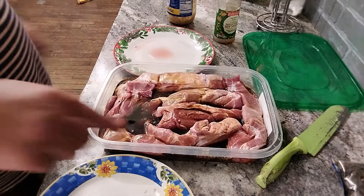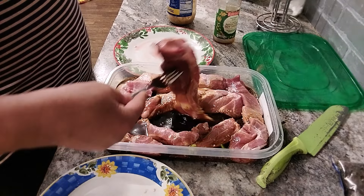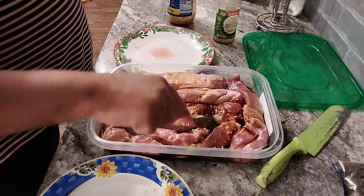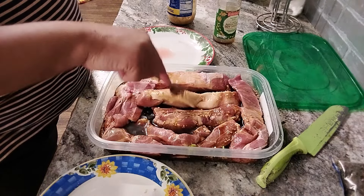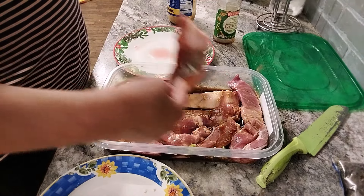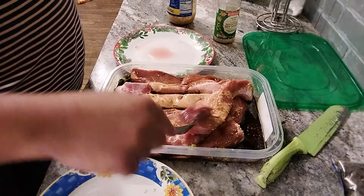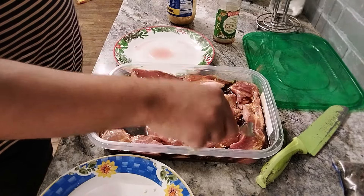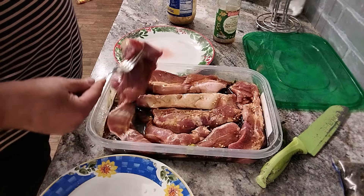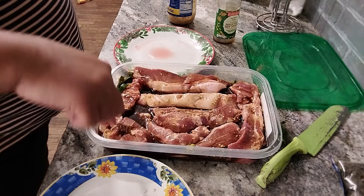When you're cooking it, you can even put some of the marinade in there. As long as you cook it, you can use the marinade in your sauce. I'm going to put this in the refrigerator, let it soak up all the flavor overnight, and then we will be back to complete our dish.